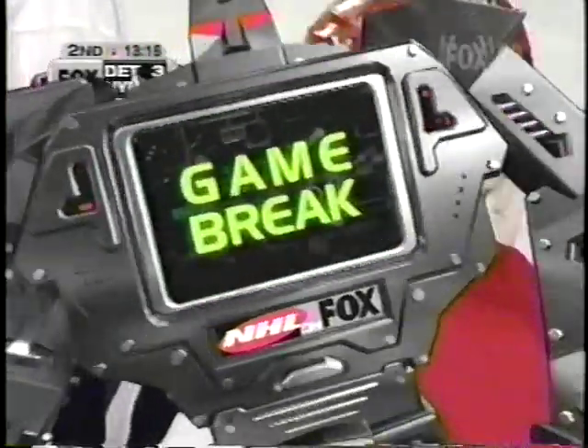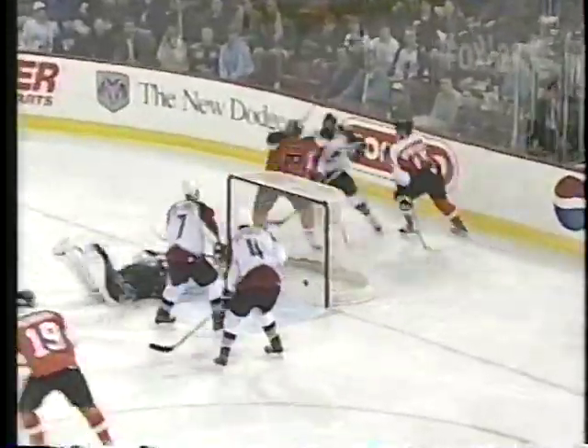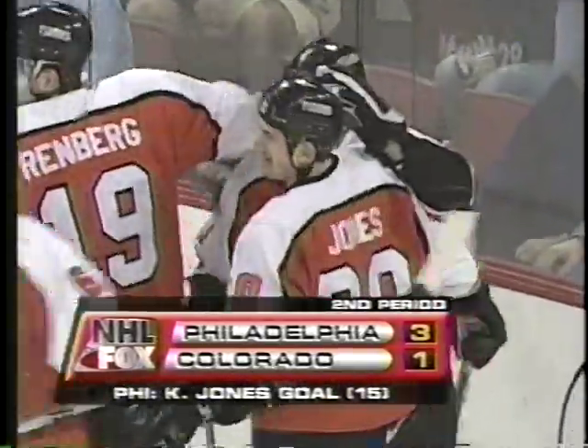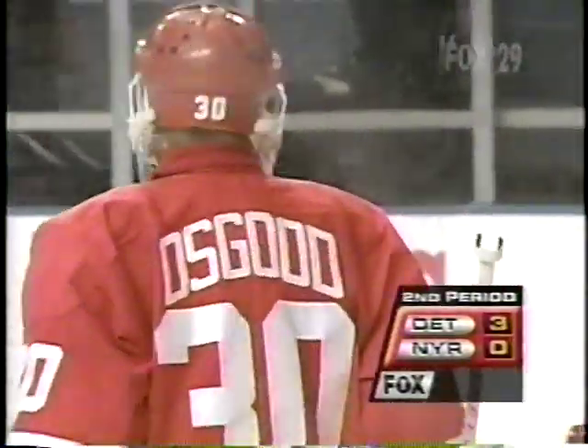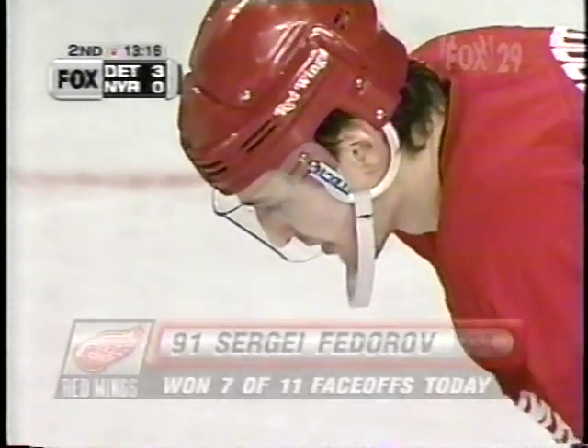Let's check in with Suzy Kolber for an update. Philly at Colorado — it was 2-1 Flyers. Rod Brindamore with the shot, flitted off the boards, back to Keith Jones — scores against his former team, Philly. 23-6-8 since they acquired him. Flyers lead 3-1. Keith Jones usually plays right wing with Lindros and LeClair, but on that particular play he scored on a line with Brindamore. I think Keith Jones is happy going back in there with the Flyers.